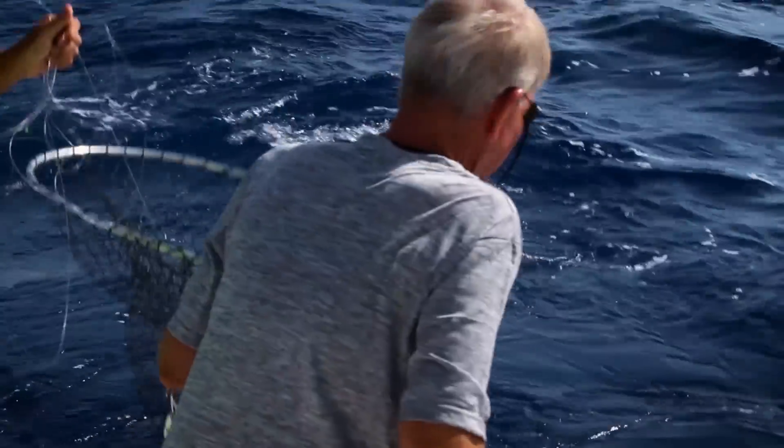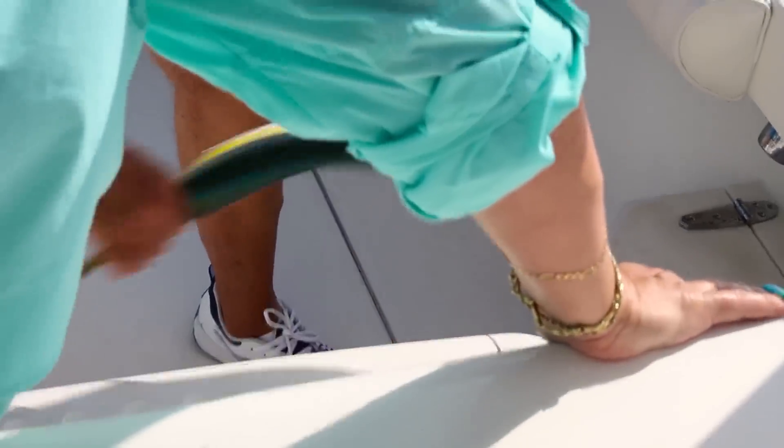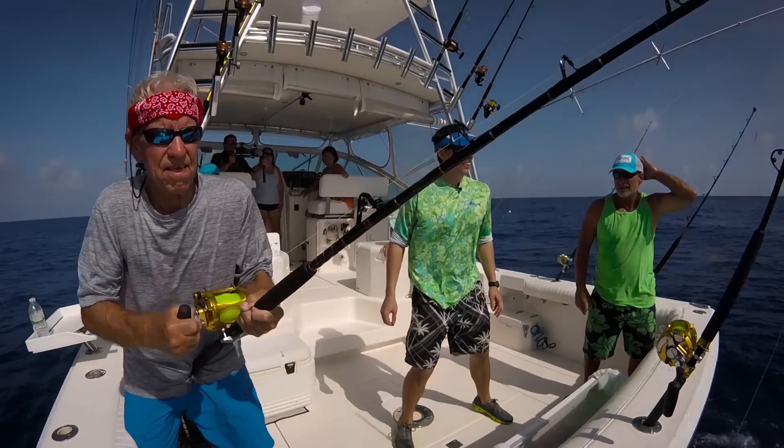The action started out pretty fast when we got there. The first thing we caught was a small mahi — too small to keep, so we released it. But it was a good sign. We then started catching tuna pretty quick. The bite was really good in the morning.